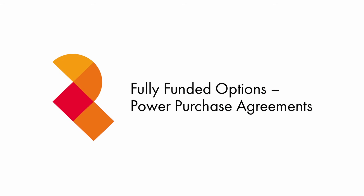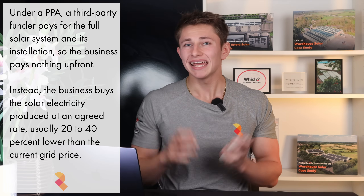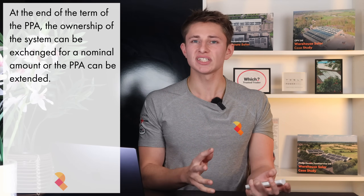Not every business wants to commit capital to a new energy system, and that's where Power Purchase Agreements, or PPAs, make all the difference. Under a PPA, an investor funds the entire project — the panels, inverters, installation and maintenance. Your business doesn't spend a penny up front. Instead, the business buys the electricity generated on site at a discounted rate, about 20 to 40% lower than the current tariff. That means immediate savings, predictable energy costs and no maintenance burden. And at the end of the agreement, ownership of the system can transfer to the business — and from that point on, the power is free. It's one of the simplest ways to access incredibly cheap electricity with no risk and no upfront spend, and one of the most popular routes to solar installation in the UK.